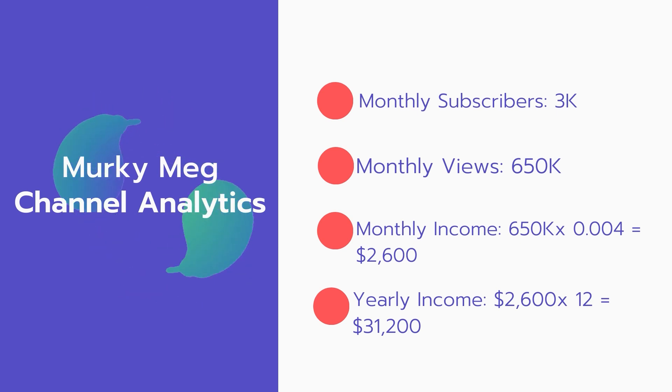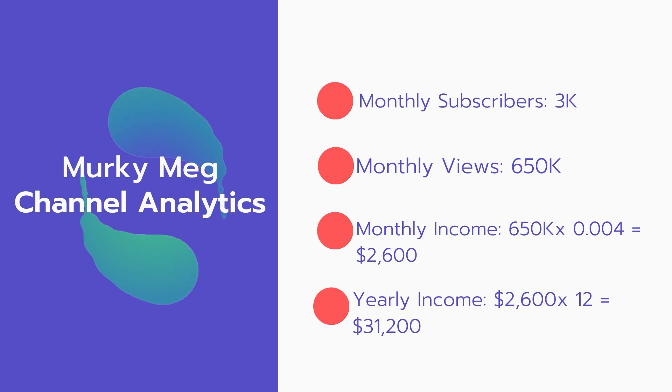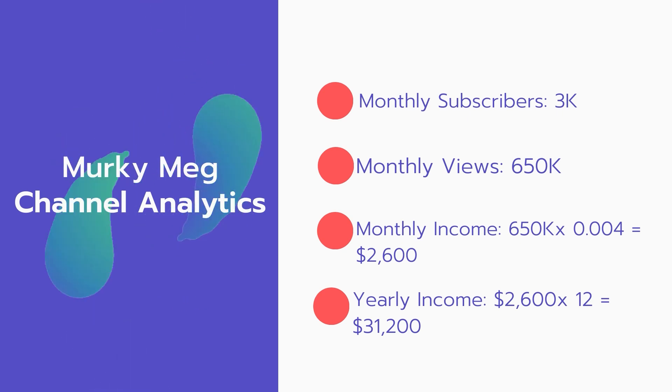Now for the income — the monthly income will be 650,000 views multiplied by $0.004, which equals $2,600 every month. And for the yearly income, $2,600 multiplied by 12 equals $31,200.